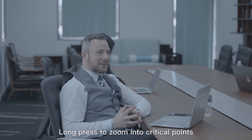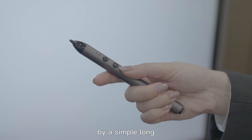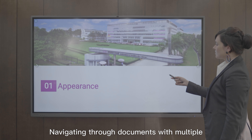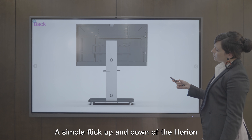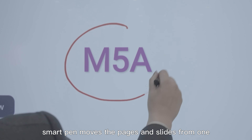With a quick press on the cap button, writing important notes can never be easier. Long press to zoom into critical points. Let your voice be heard across and reach everyone by a simple long press on the up button. Navigating through documents with multiple pages or slides is an absolute convenience — a simple flick up and down of the Horian smart pen moves pages and slides from one to the next.